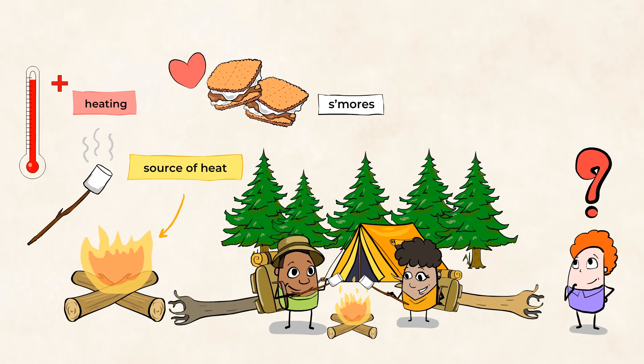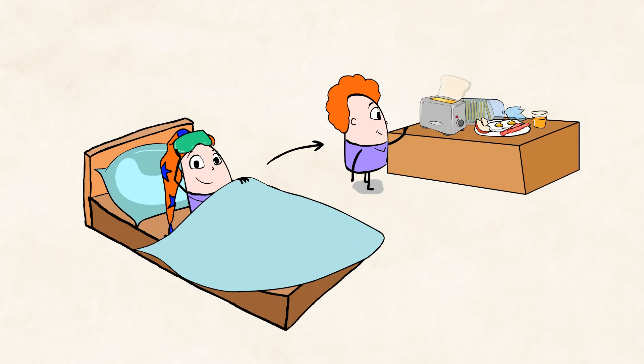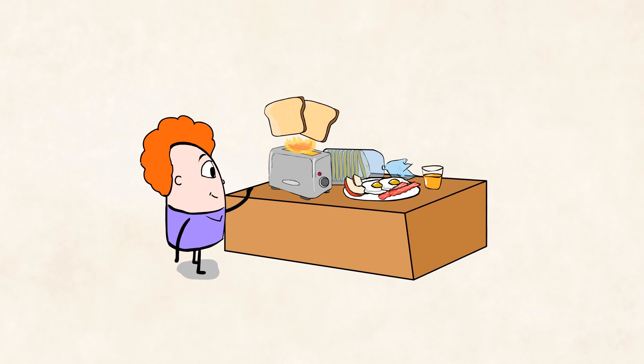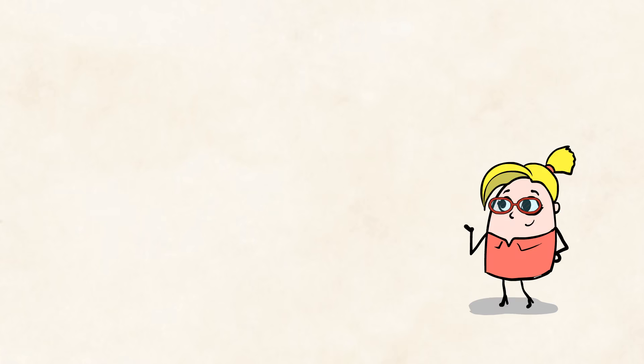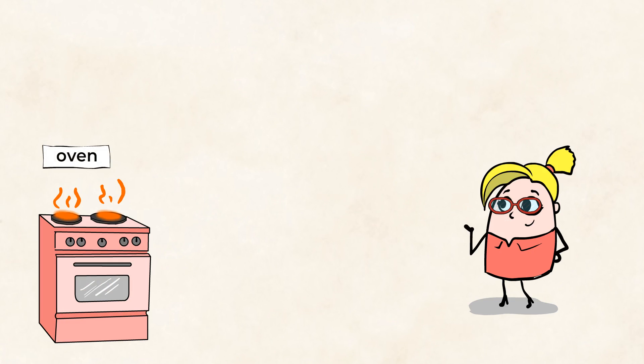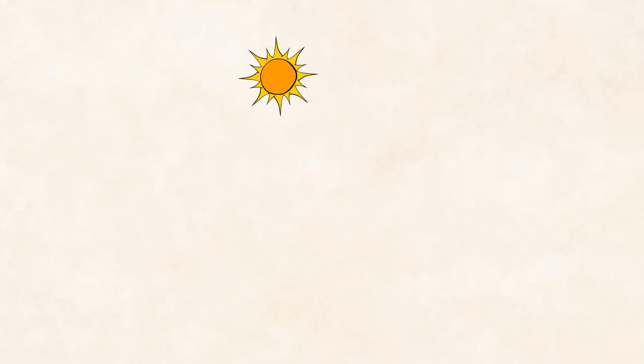Can you think of something else that gives off heat? What about when you wake up in the morning and you prepare your toast? You heat up the bread with the toaster. Exactly. Other sources of heat are electrical appliances, such as ovens, hair dryers, and irons. And of course, we have the sun, that warms up our whole planet.